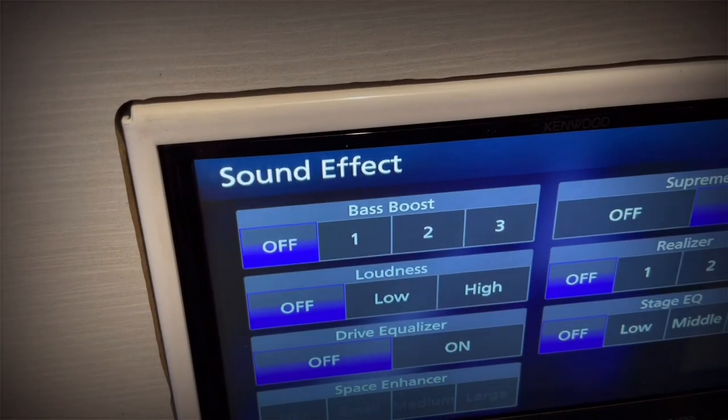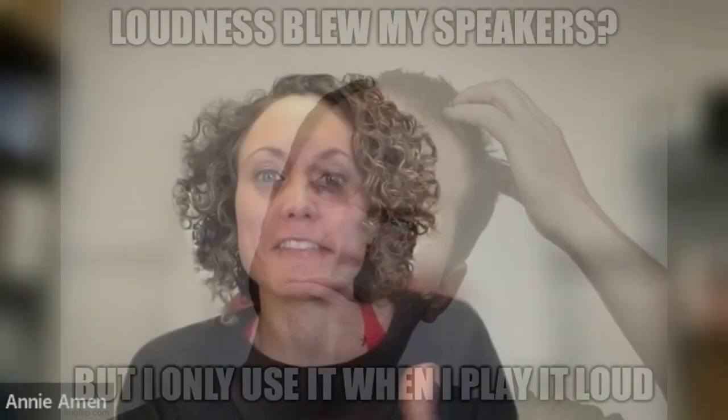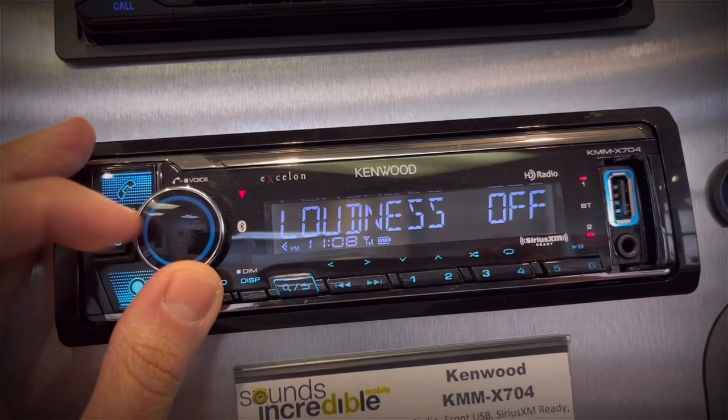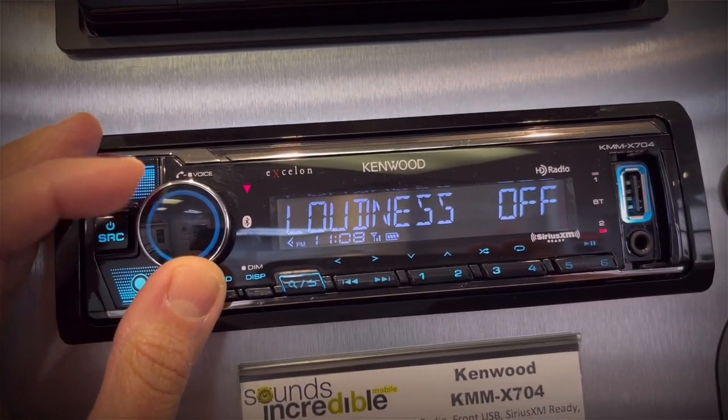There's one feature that I feel is not properly named, and that's loudness. I have so many customers that think you turn loudness on when you're listening loud. I try to explain to them it's kind of a misnomer — and I feel like a lot of people will distort or damage their speakers not really understanding it. Why do they put that in there? Loudness and bass boost — renaming it would probably be a better thing. I think it really boils down to the fact that loudness has just been what it's been called since it's been around, and the people already looking for that feature are looking for loudness.